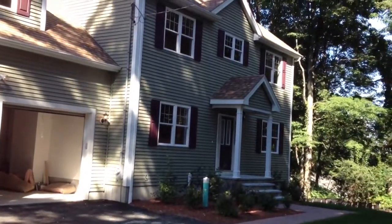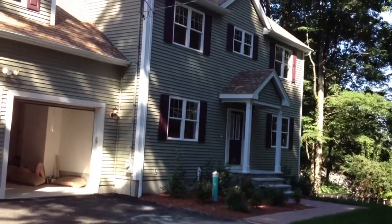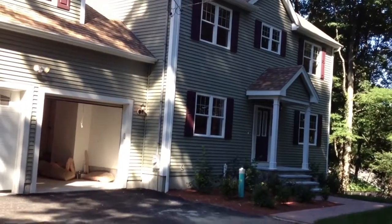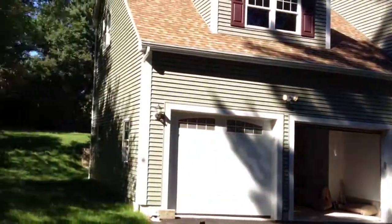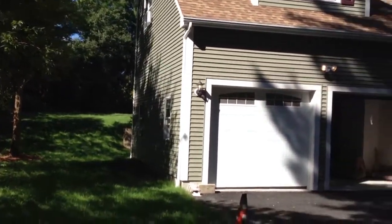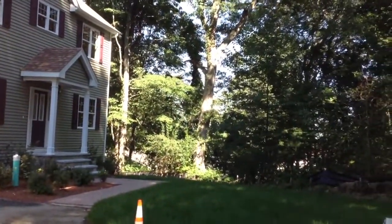5 Kingsbury Lane in Dedham. Thank you for watching. This is Jonathan Bowen with Jonathan Bowen Real Estate LLC. You can reach me at 855-879-4663, or on the web at www.bowenboston.com. Take care, bye-bye.